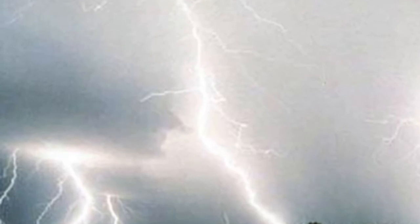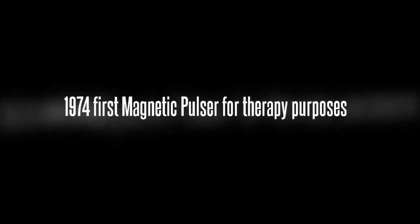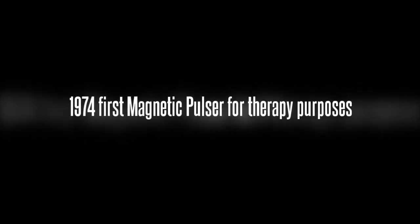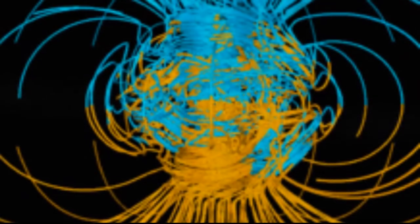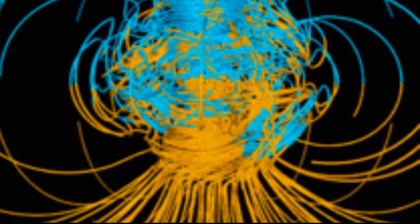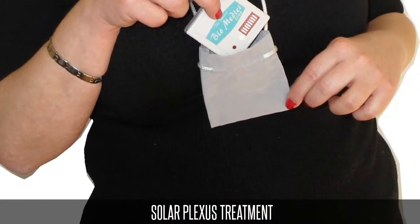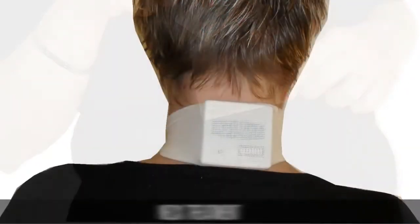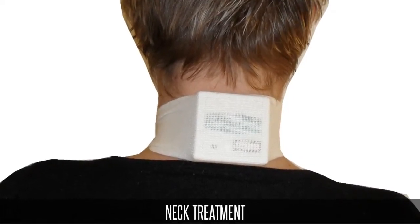Her symptoms were often so severe that she felt totally drained of energy and could hardly function. In 1974, Dr. Ludwig fabricated the first small handheld magnetic pulsar, imitating the Earth's magnetic fields. The little magnetic pulsar emitted the Schumann base frequency. The unbelievable occurred — as soon as his mother applied the magnetic pulsar to her solar plexus or the nape of the neck, the symptoms disappeared instantly. His medical knowledge helped him to create the perfect magnetic pulsar.